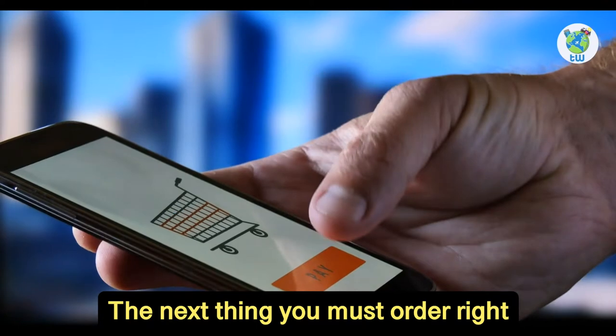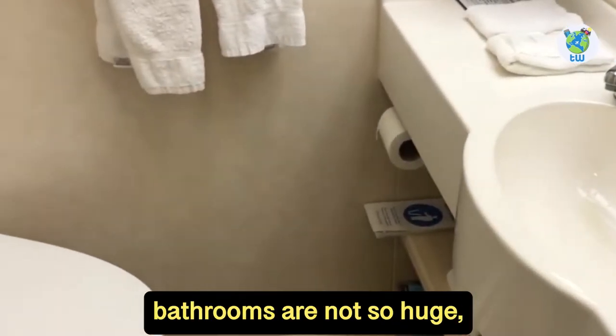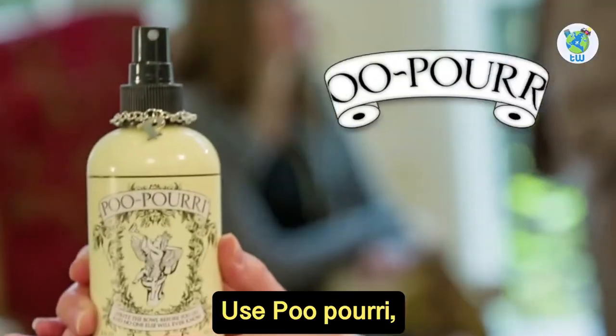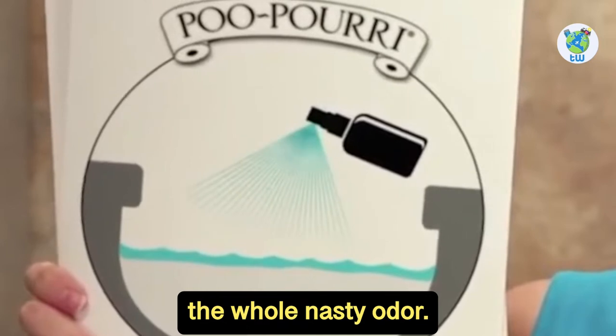The next thing you must order right now is a toilet spray. Stateroom bathrooms are not so huge, so your bathroom tasks could fill the whole room with an unpleasant odor. To prevent it, use Poo-Pourri, which you spray before going and it will magically trap the whole nasty odor.